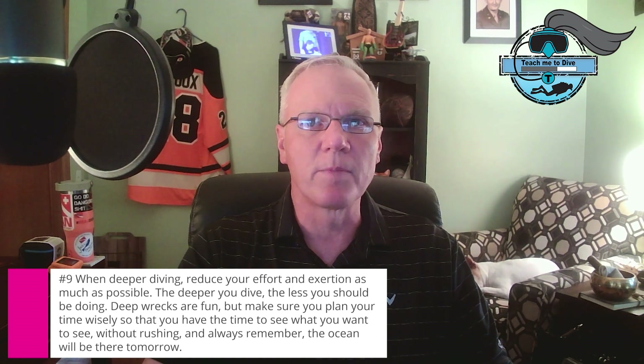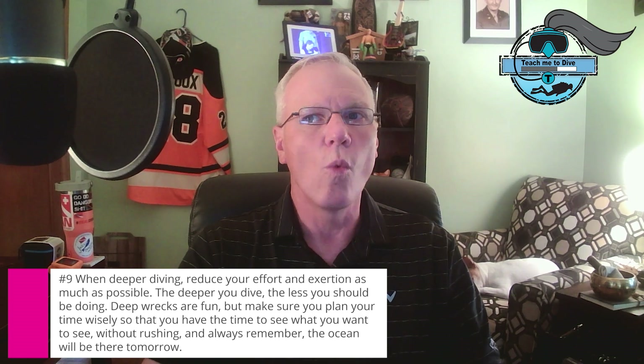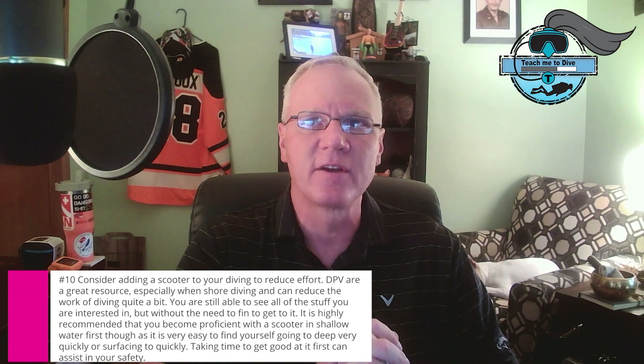Gas density, on the other hand, is about the mass of gas in a given volume. A higher gas density means the gas is heavier and harder to move, which increases work of breathing. This also affects the pressure gradient between breathing and arterial CO2, making it harder to eliminate CO2 effectively. It's like a domino effect, leading to a ton of complications.